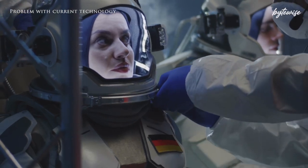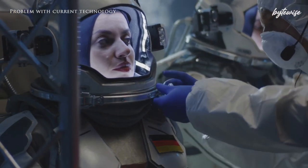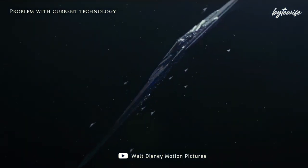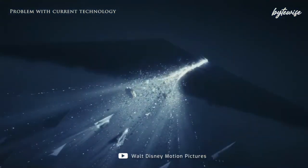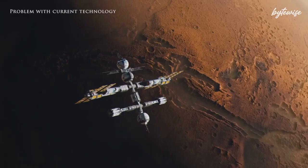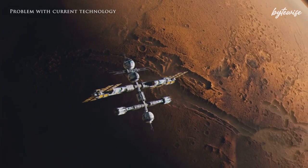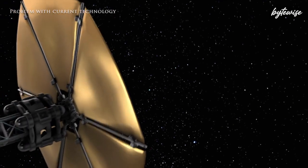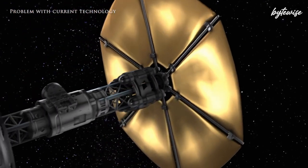Imagine spending six to nine months in a confined space, knowing that any delay or malfunction could mean disaster. This is the current reality for astronauts traveling to Mars. But what if there was a way to cut this travel time by more than half, making space missions faster, safer, and more efficient?